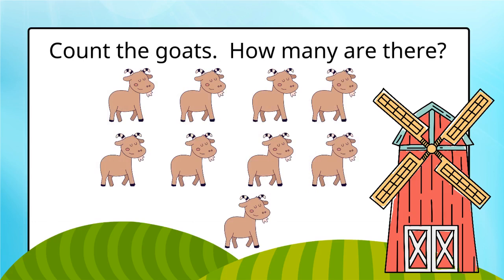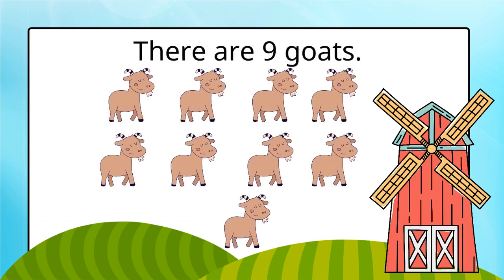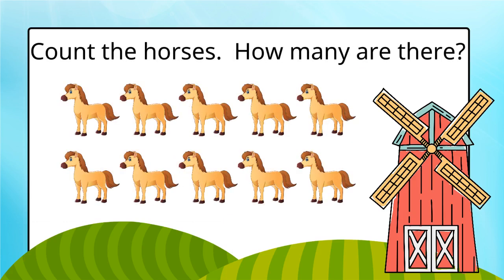Count the goats. How many are there? There are nine goats.